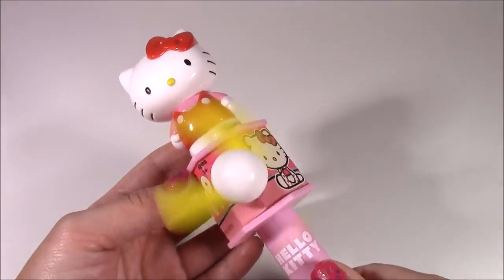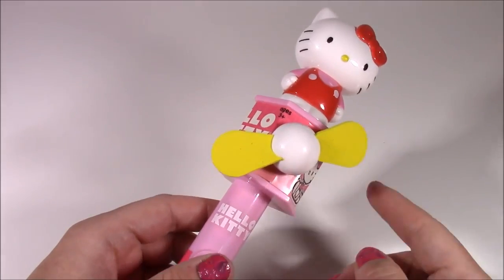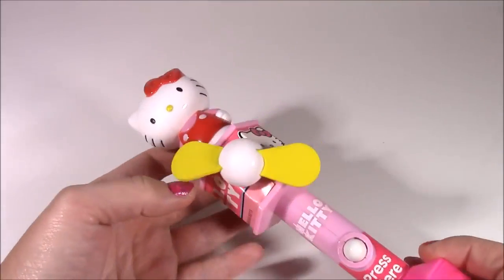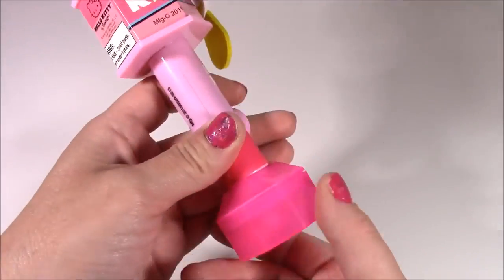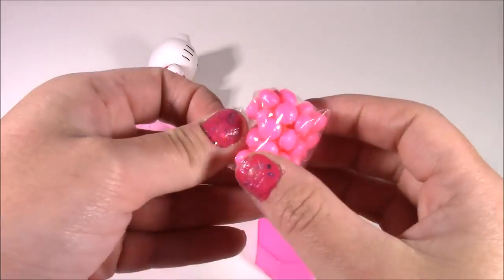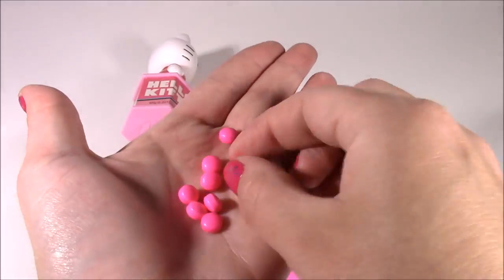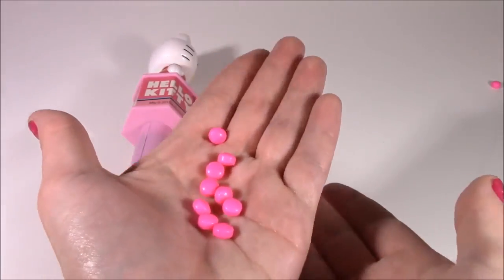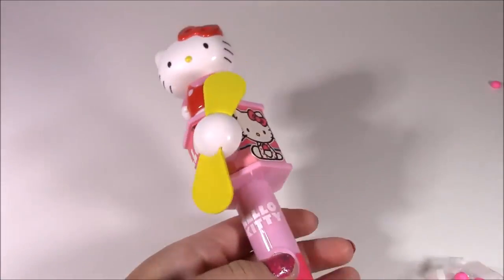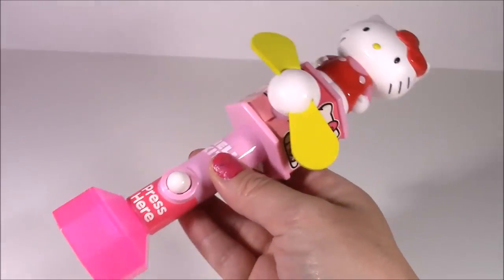Candy fan — little Hello Kitty! It actually does give you a nice little breeze. This would be good to carry around Disney or an amusement park when it's really hot. There's a little Hello Kitty on it — so pretty, and I love the pink colors. The candy is down here in this little capsule — they kind of look like nerds, super sugary and sweet. They taste just like strawberry sweet tarts — really, really good. You can close the bottom up and save them for later, like a little baby rattle.